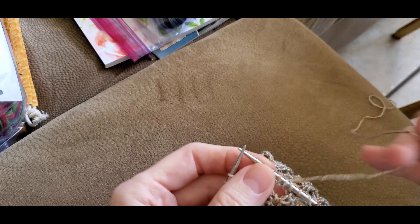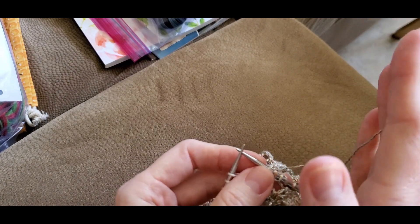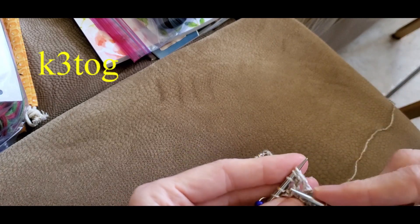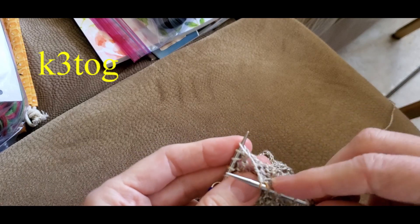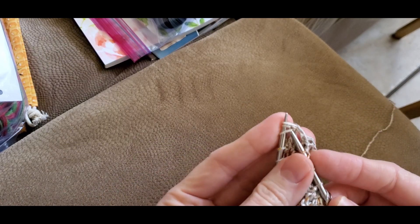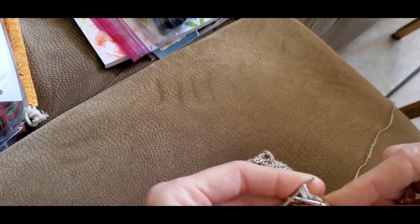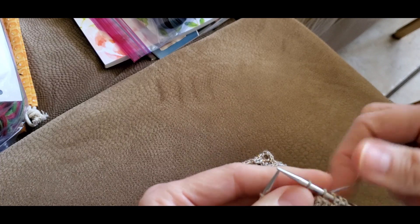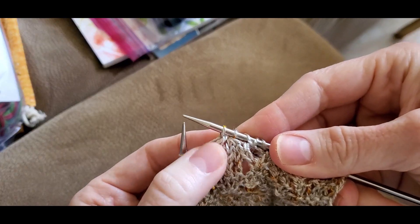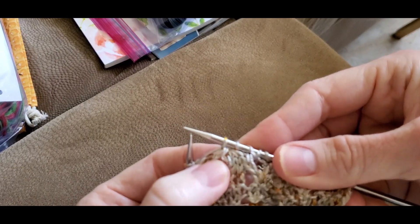When you see it leaning to the left in the chart, you know you're supposed to do an SSSK. When you see the chicken foot to the right, you know to do a knit three together. To do a knit three together, it's really simple — like a knit two together, except you use the next three stitches. Insert your right hand needle into all three stitches, wrap your yarn around, pull it through, and knit all three together. It's a right-leaning decrease, which is why the chicken foot leans to the right.